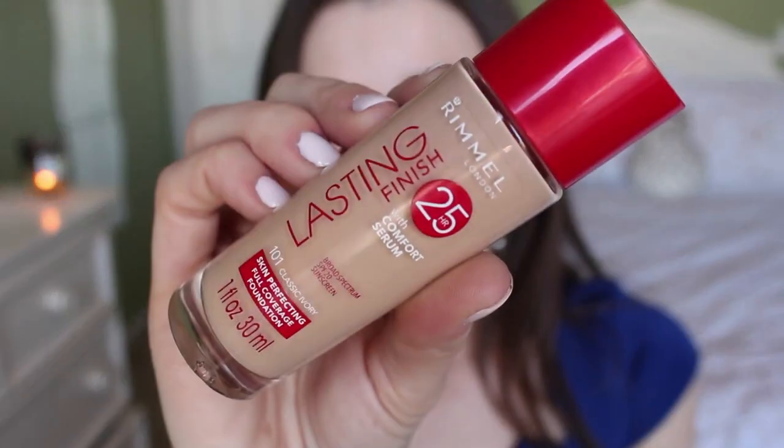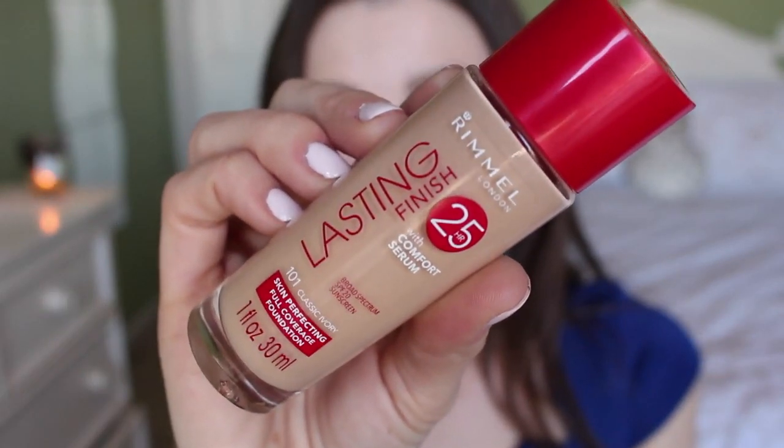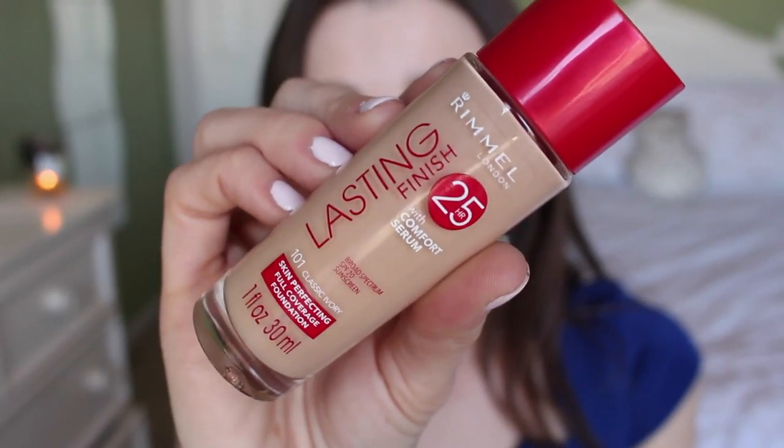The first thing I'm going to talk about is this foundation that I'm wearing today — it is the Rimmel Lasting Finish 25 Hour Foundation. I'm wearing the shade 101 Classic Ivory. I've filmed a lot of review demos today so you'll see this outfit a few times. This gives such a flawless satin finish that I think I might wear it on my wedding day. I was considering the Revlon ColorStay Whipped, which I also love, but this one I think is even better.